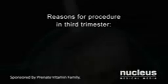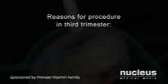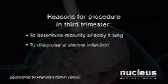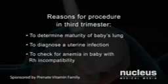Amniocentesis may also be done in the third trimester to determine if the baby's lungs are mature enough should early delivery become necessary, to diagnose a uterine infection, or to check for anemia in a baby with RH incompatibility.